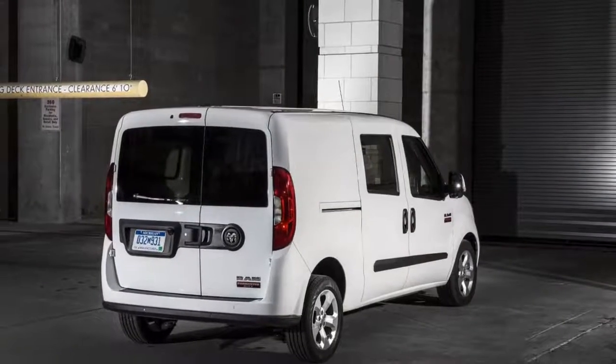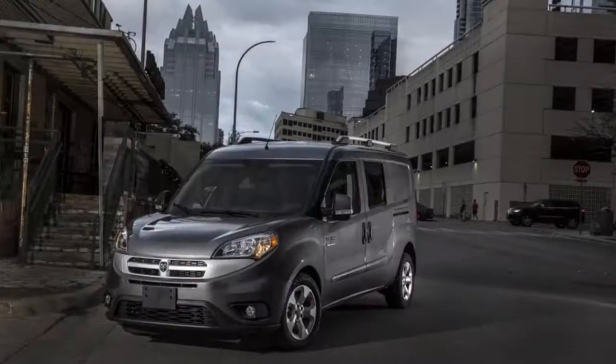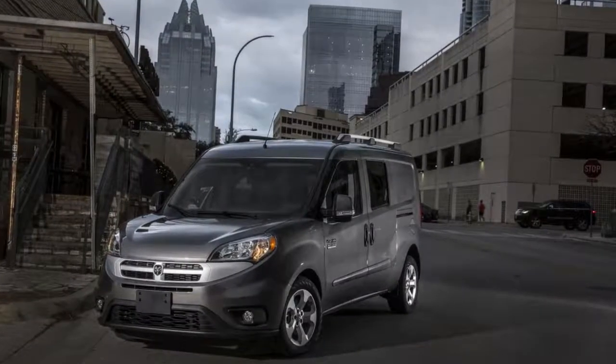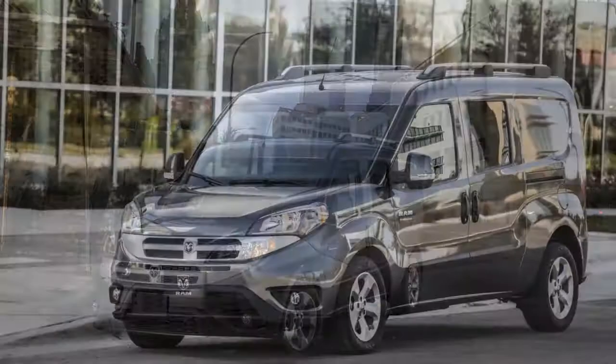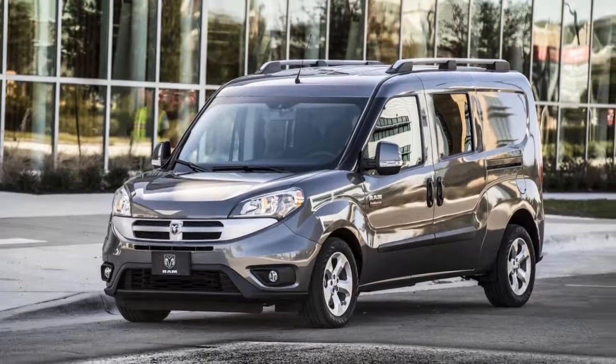All versions of the ProMaster City use a 178-horsepower 2.4-liter inline-four engine that shuttles power to the front wheels via a nine-speed automatic. Dual sliding doors provide good utility, but the ProMaster City is definitely a light-duty, commercial-oriented van.